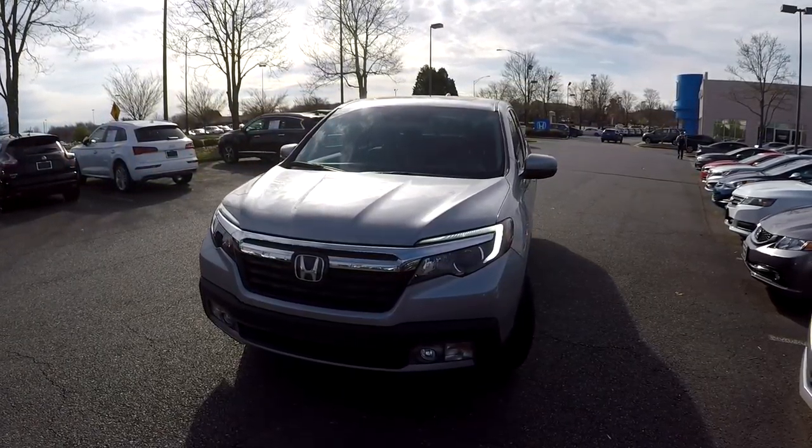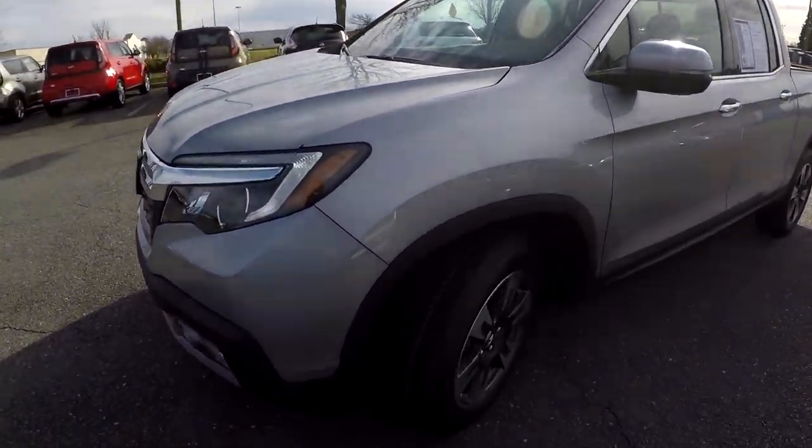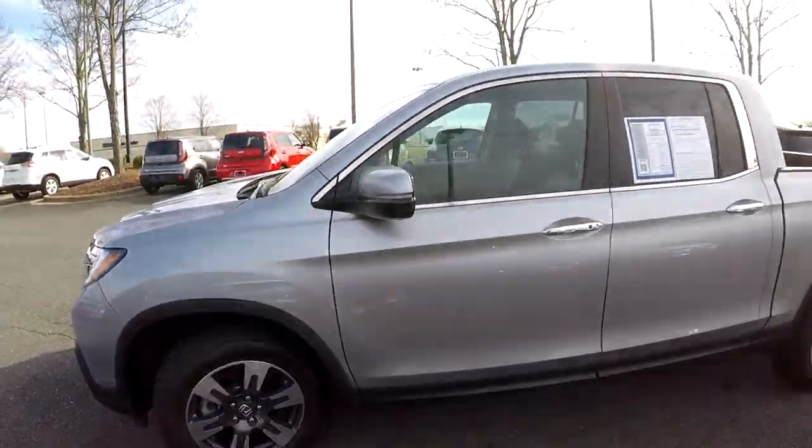Today we're at Honda Cars of Rock Hill doing a walk around on a 2017 Honda Ridgeline. We're going to start right up front checking our tires — brand new tires and a nice set of alloy wheels.